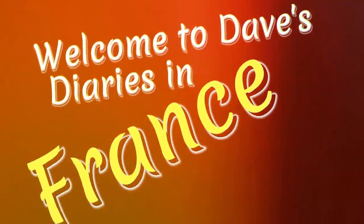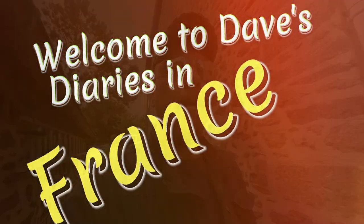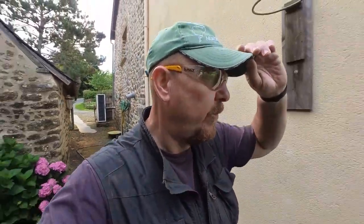Welcome to Dave's Diaries in France. Good morning all. It's Tuesday July the 16th and welcome to a windy but nice and mild morning.